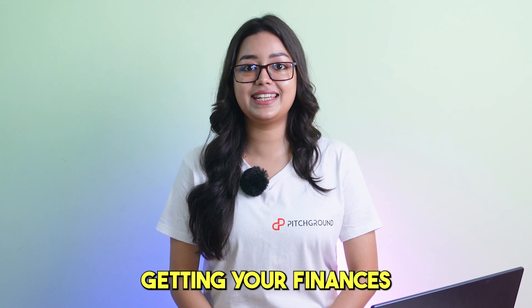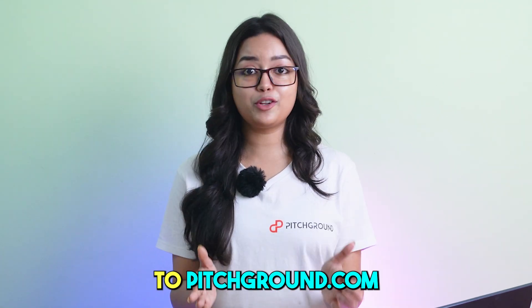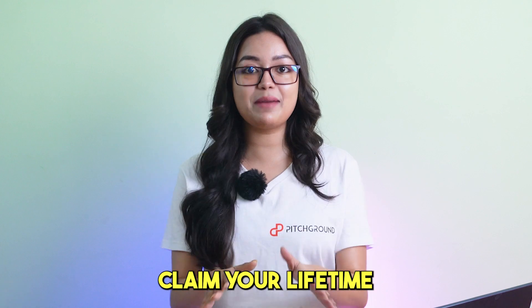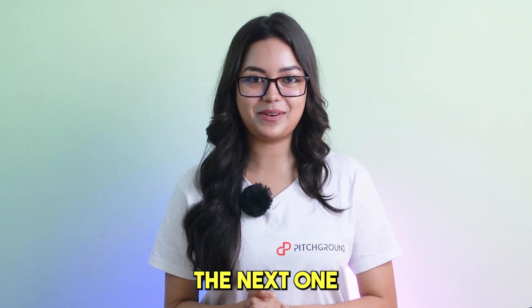Trust me, you won't regret getting your finances in order with Subli. So it's a no-brainer folks. Thanks for tuning in, I'll catch you in the next one. Bye.